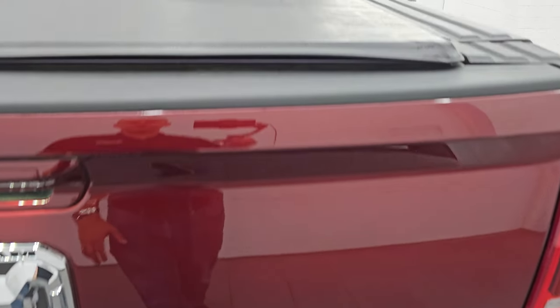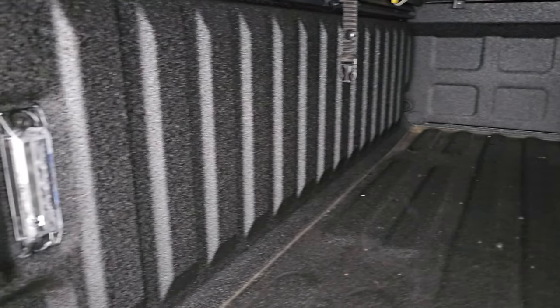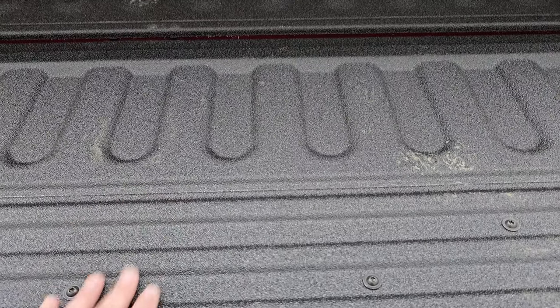The tailgate is absolutely perfect. It does come with the Mopar soft fold-up tonneau cover. It has the power drop-down tailgate, spray-in bed liner, and LED bed lights — and that bed liner is absolutely perfect. The bed is in really nice shape. You get a button back here to turn those lights on, and that spray-in bed liner goes onto the tailgate as well.